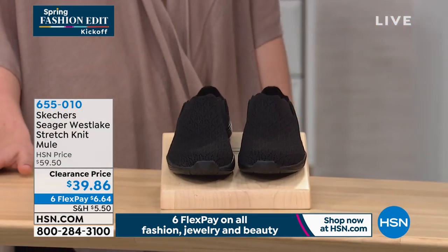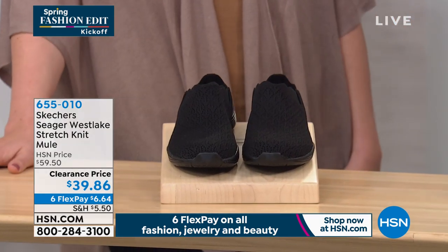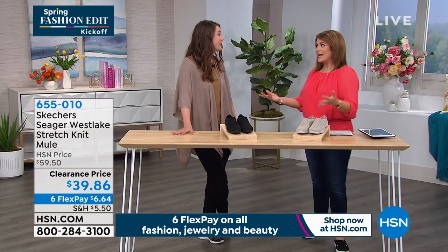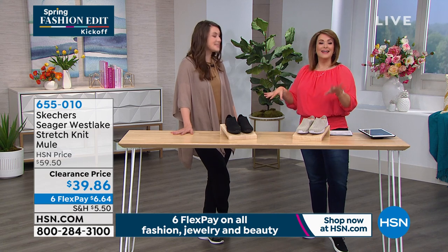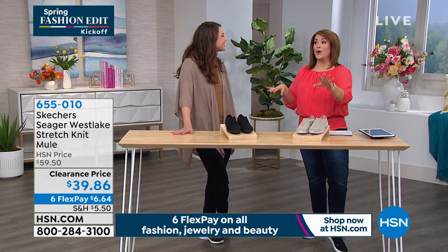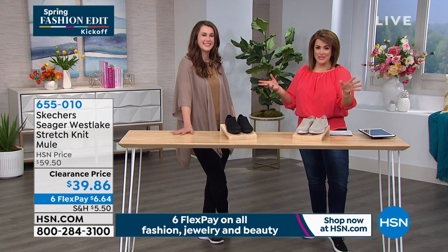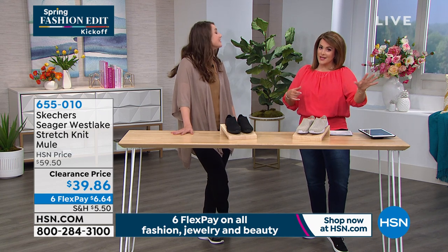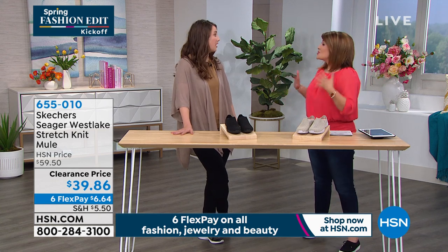I want to introduce my special guest, Miss Emily Smith — she is our brand ambassador for Skechers. Skechers is a worldwide brand but kind of a baby brand here at HSN. We were all so excited to find out Skechers was coming to HSN. Instead of going to the malls, here at HSN you get flex pay, which is really nice when you're trying to add something new for spring to your wardrobe.